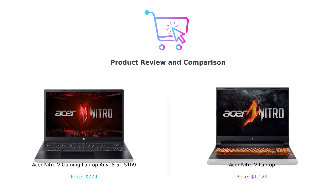Hey there, smart shoppers! Welcome back to BuySmart, your ultimate guide to making purchasing decisions without feeling like you just got swindled at a car dealership. Today we're diving into the thrilling world of gaming laptops.